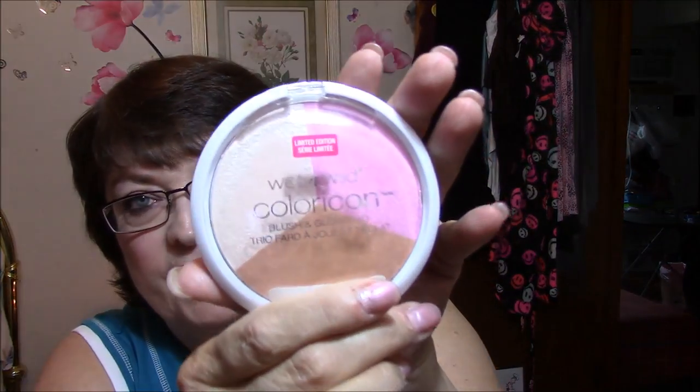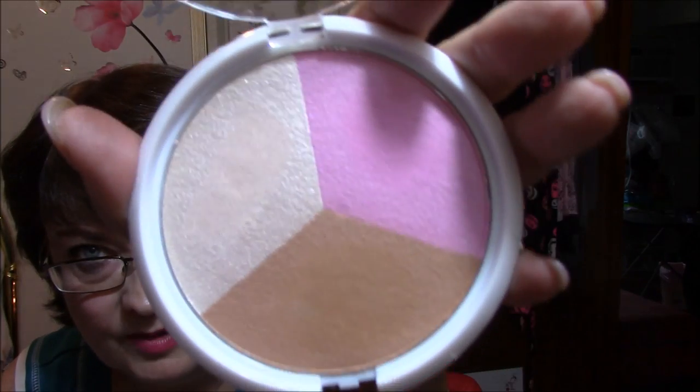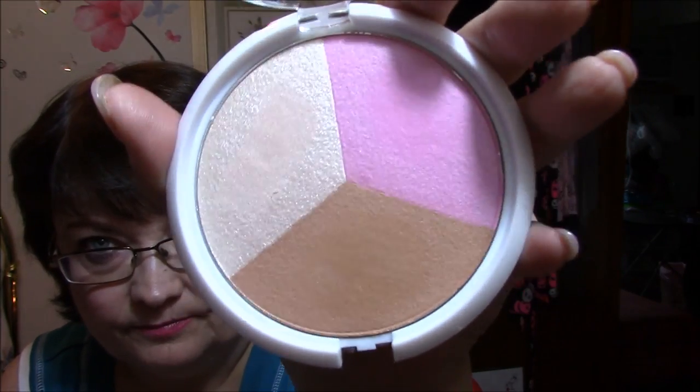I was walking by and I saw these — they are limited edition Wet and Wild Color Icon Blush and Glow Trio. This one is in Fair Trade Coffee. I got this for $1.99 on clearance. Now I don't use bronzers but I would use this as an eye color. And they are so soft. The other one is called Solar Power — also $1.99, down from $4. It's a little darker.